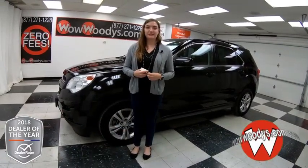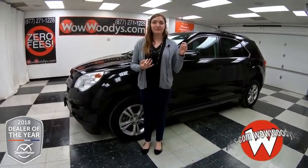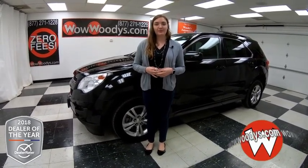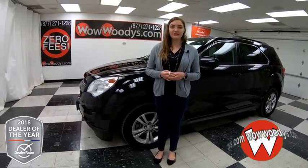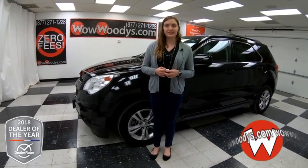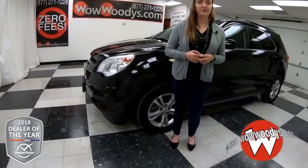Today I'm here with this 2013 Chevy Equinox and it is an amazing vehicle, especially if you're looking for something that has a tow package, roof rack, and an amazing interior. I'm Alana here at Woody's Automotive Group in Chillicothe and Lee's Summit, Missouri — the highest rated dealership in Middle America and Dealer Rater's Dealer of the Year for 2017 and 2018. You can find out why by going to over10000reviews.com.